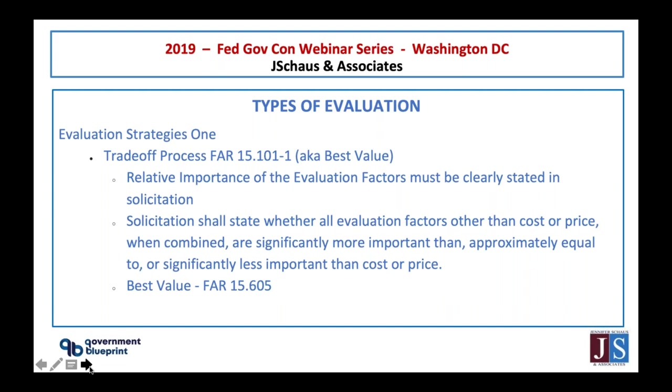There are two types of evaluation strategies. The first is trade-off, known as best value, found in FAR 15.101-1. This evaluates all factors in the solicitation — whether all evaluation factors combined are significantly more important than, approximately equal to, or significantly less important than cost or price. In a best value evaluation, they're looking for a complete package: do they have technical capability, and does the price match that capability?